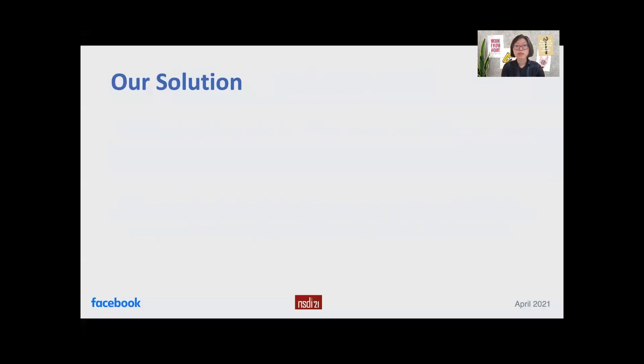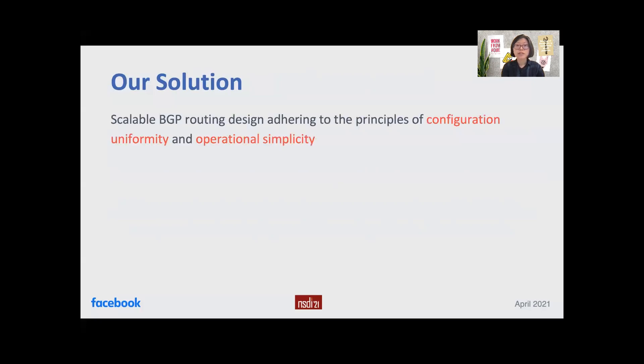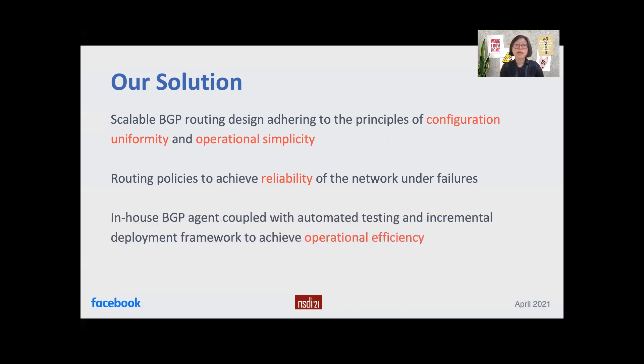To tackle all these challenges, we devised a scalable BGP routing design based on two principles: configuration uniformity and operational simplicity. To achieve reliability under failures, we devised a set of routing policies on top of BGP. Finally, to be able to innovate fast while providing production reliability, we developed our in-house BGP implementation. We also built an automated testing and deployment framework to achieve operational efficiency.